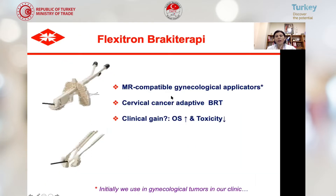We have MRI-compatible gynecological applicators, so we can perform cervical cancer adaptive brachytherapy. It has overall survival gain as shown in the EMBRACE study performed by the GEC-ESTRO gynecologic oncology group, and it also decreases toxicity. We apply brachytherapy in gynecological tumors in our clinic.